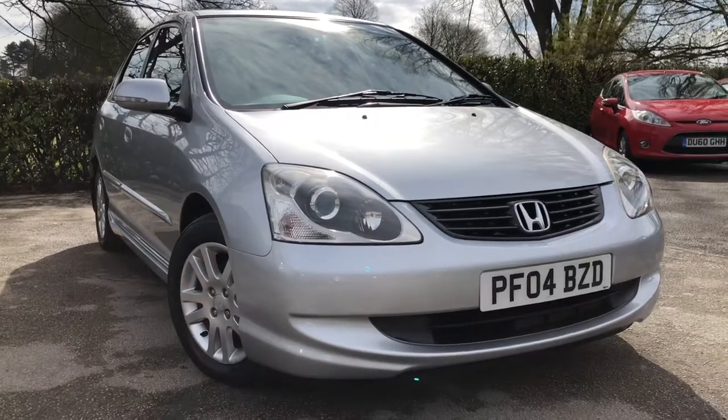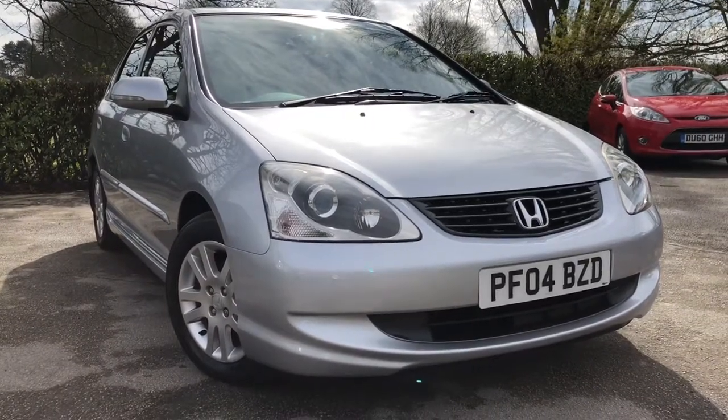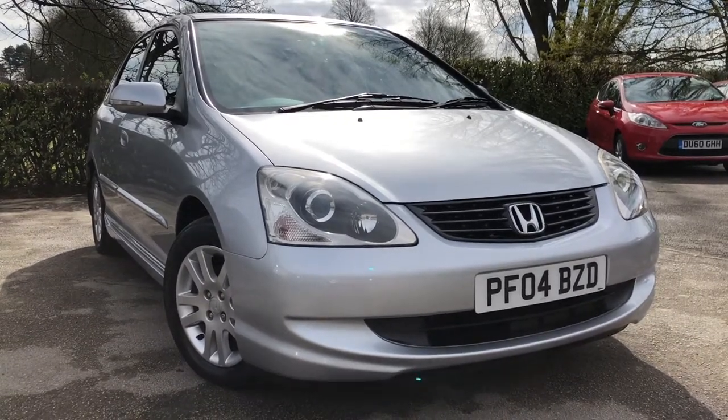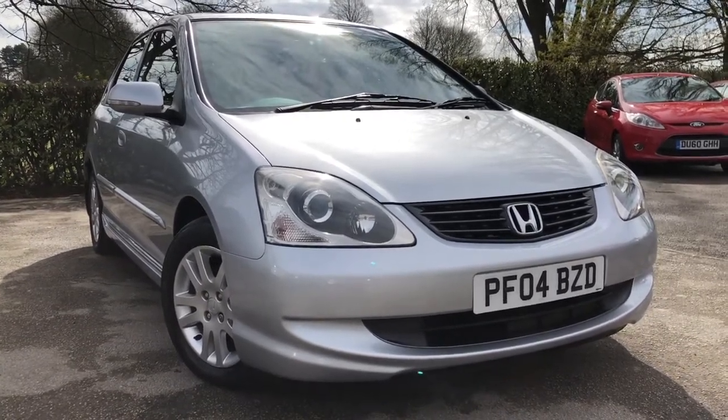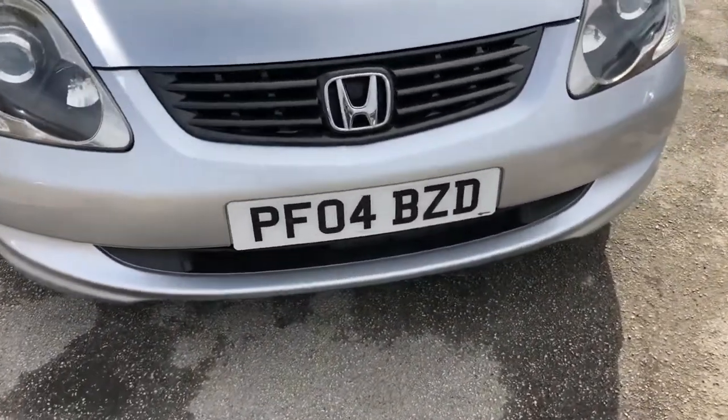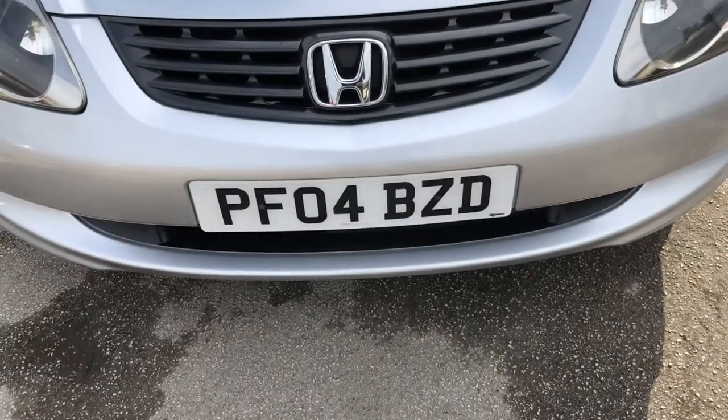Hello and welcome to Almond Cars Ltd, set in Northwich, Cheshire. This next vehicle we have on sale is a 2004 Honda Civic 1.6 Executive IvyTech 5-door automatic, finished in silver. Registered on the 30th of April 2004, this vehicle is on an 04 plate.